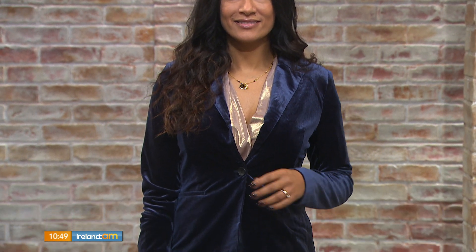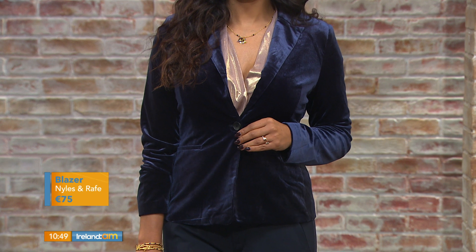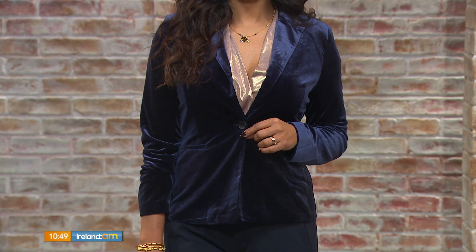Our first boutique is Niles and Rake in Dunboyne. We have Gail wearing this gorgeous navy velvet blazer — a really beautiful key piece. It's a crop style, so a little shorter than normal, but something you can wear dressy, to work, with a dress, or with skirts. The color is amazing — that navy blue — and there's a lovely little slit in the back that skims your waistline and really suits everybody.